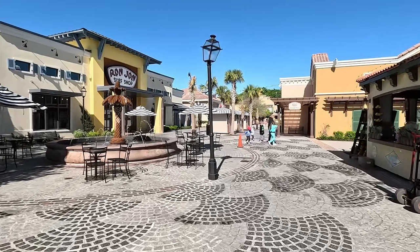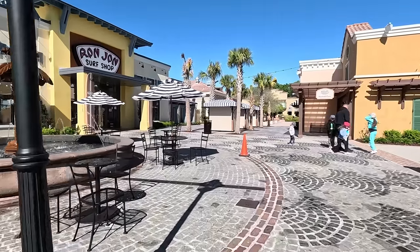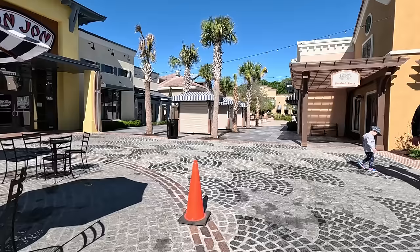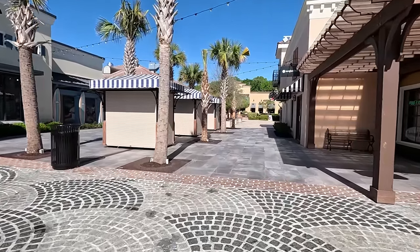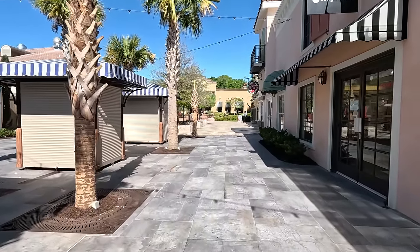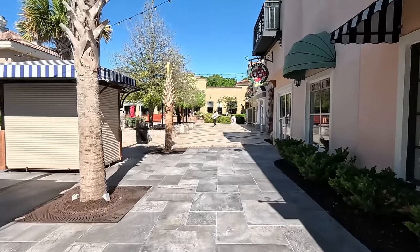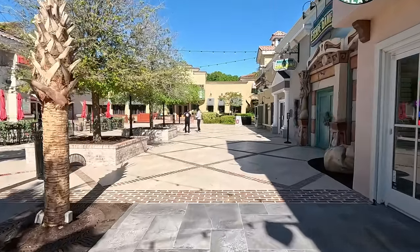Here's Ron Jon Surf Shop. They've got a nice fountain and they've added some seating. They've also been redoing the ground — it used to be sort of cement, and now they have these nice bricks and pavers. They've been doing a lot of updating to the look and feel of Broadway at the Beach. It just keeps it fresh and nice. They also do a great job keeping it clean — they come early in the morning to power wash. They keep it looking really, really good.